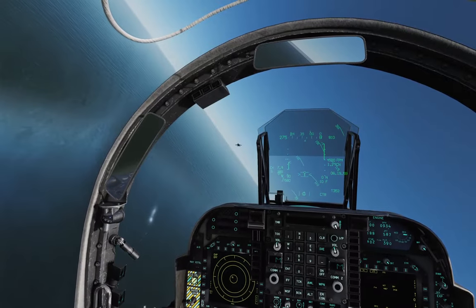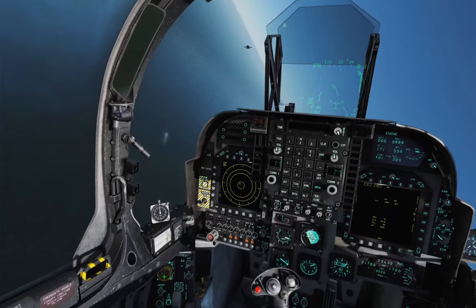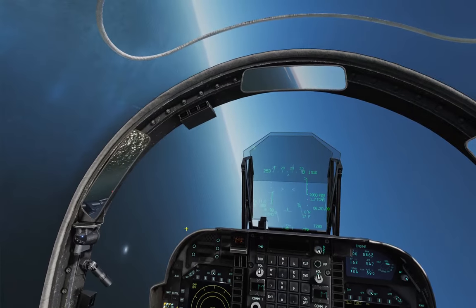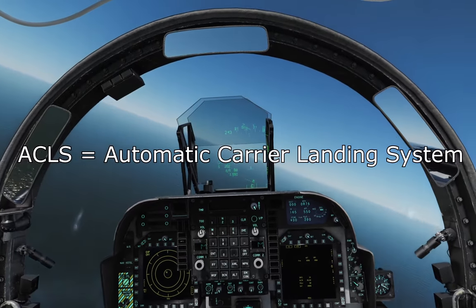I'm gonna try something... Crash! Explosion! That's probably what it's gonna result in. That's not gonna be the goal. I'm gonna try the ACLS.